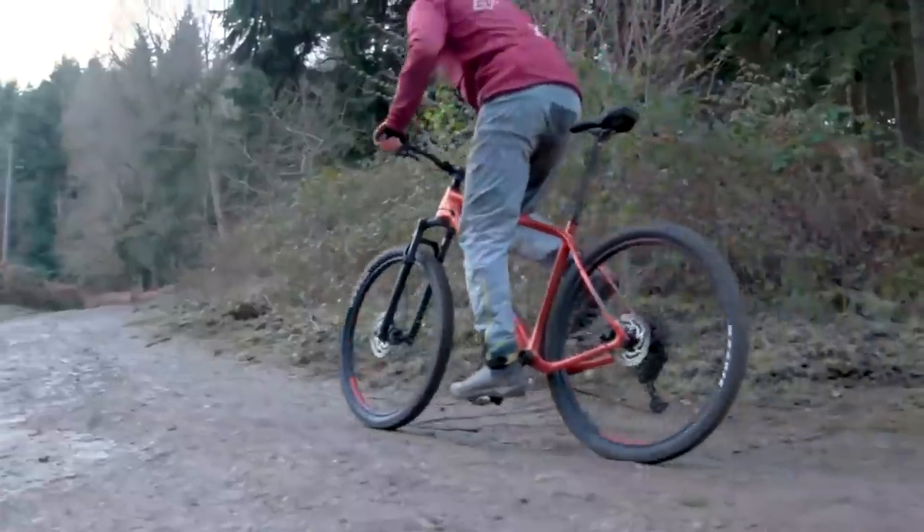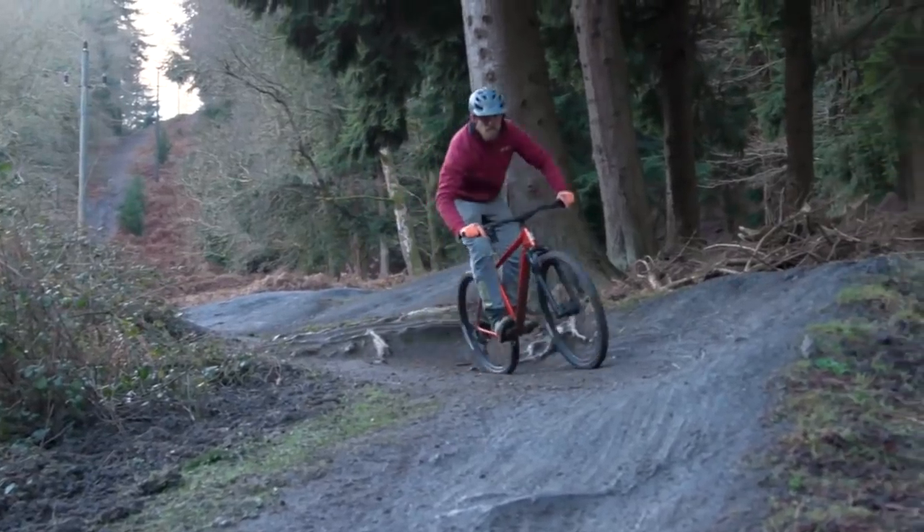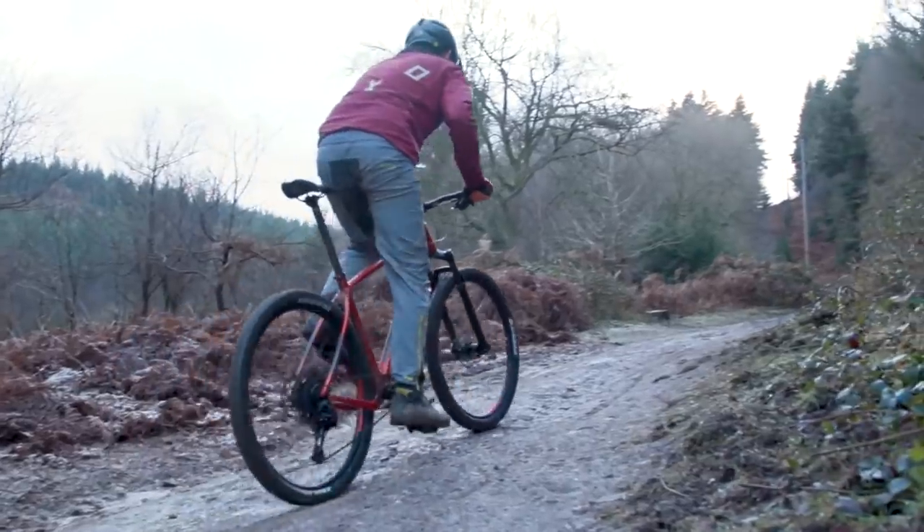It gives more expensive XC bikes a run for their money and leaves its rider with few excuses for not keeping up. The geometry helps it descend confidently, but the carbon frame lacks comfort when riding, although for the price there's very little that rivals the Bizango Carbon.